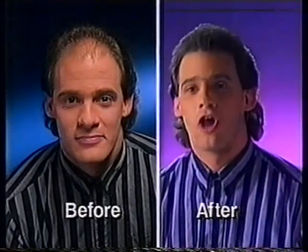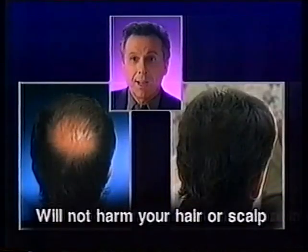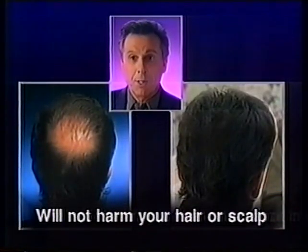If you're balding or have thinning hair, wouldn't you rather look like this? Introducing Instant Hair Plus, the amazing hair thickener that gets rid of bald spots and thickens your hair in an instant. What I like about Instant Hair Plus is it looks totally natural. Even up close, nobody can tell that I'm using it. I could not believe how full it actually made your hair look.